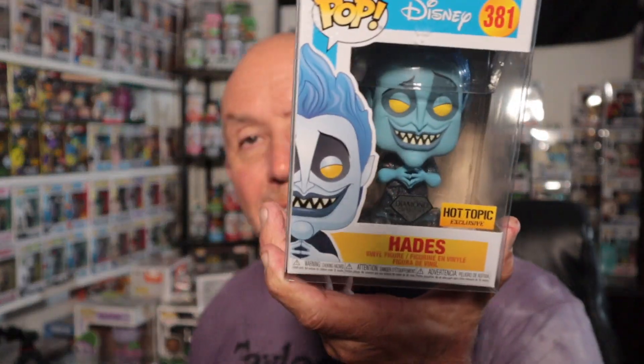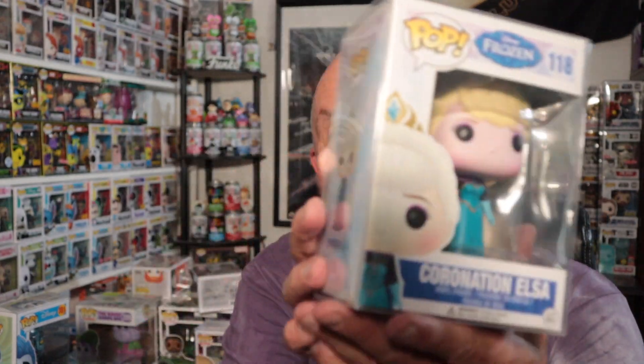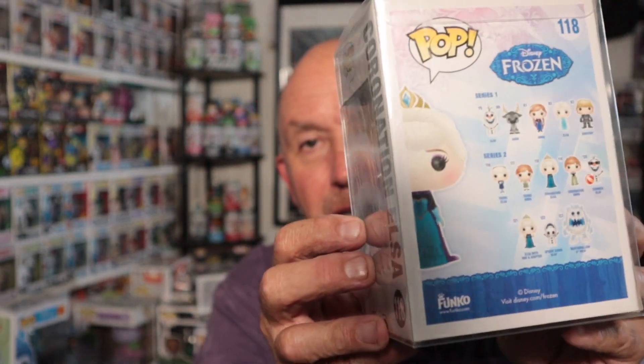Moving on to the next one - this is the diamond collection Hades. I don't know what's diamond on him - maybe his body? Oh no, his hair too. That's cool, that's a great one for out of box. This next one is good - if you're into Frozen, which my granddaughter is, it's Coronation Elsa. I obviously didn't hit the big hit, but still not a bad pop. All my Frozen pops go to my granddaughter.